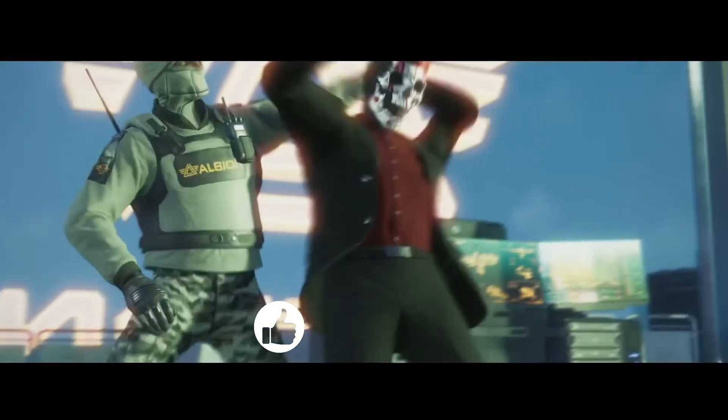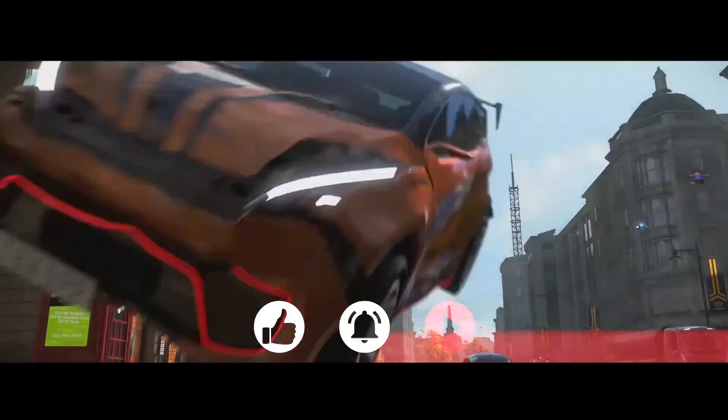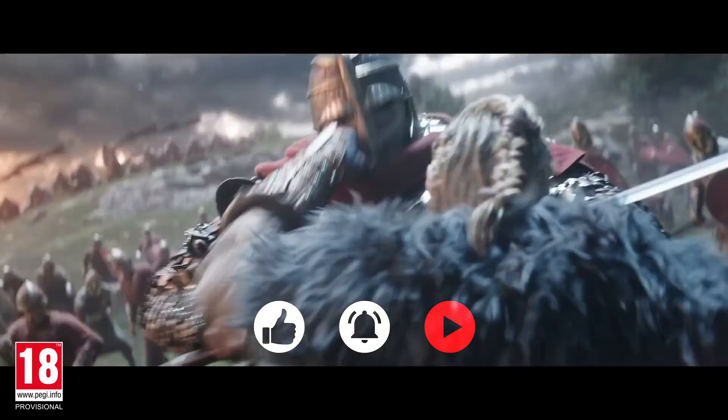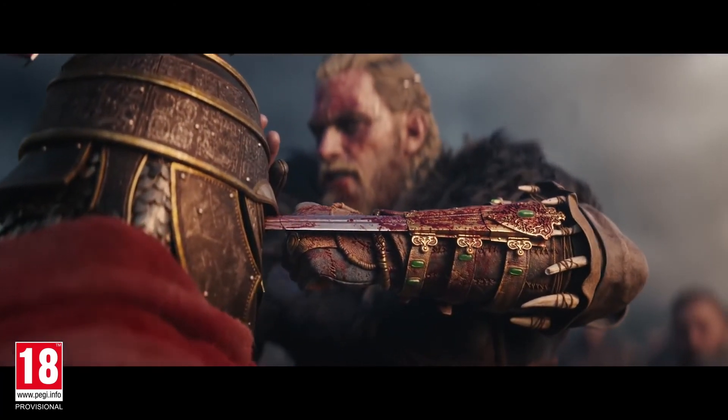Now I've blown my load on the hardware, there's no room left in the budget for games. Instead of rethinking my budget allocation, I'm going to try out some of the finest free-to-play experiences the PC has to offer.